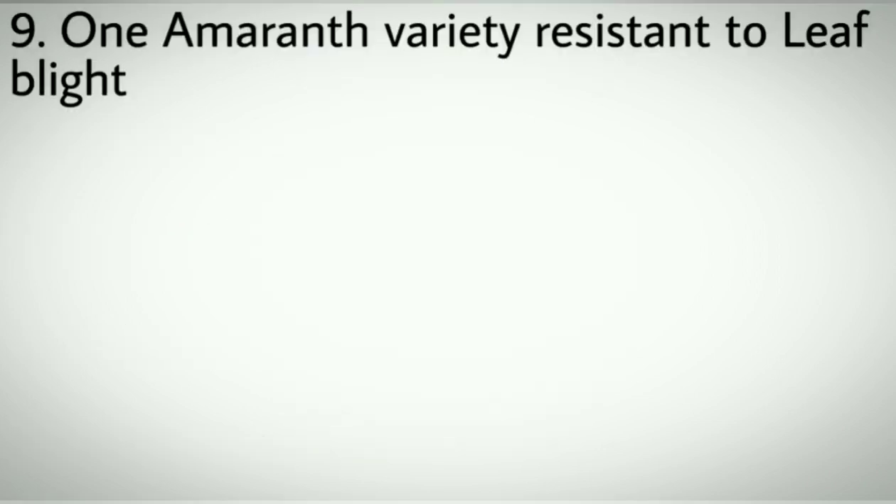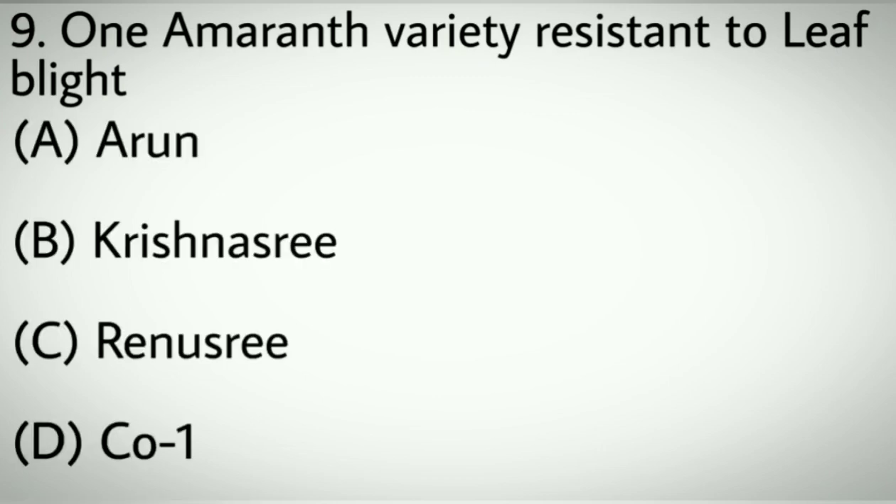Question number nine: CO1 Amaranth variety resistant to leaf blight. Options A: Arun. B: Krishnasari. C: Renusari. D: CO1. Correct answer: D, CO1.